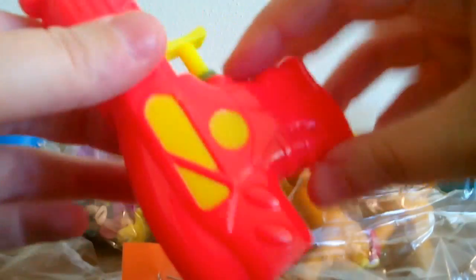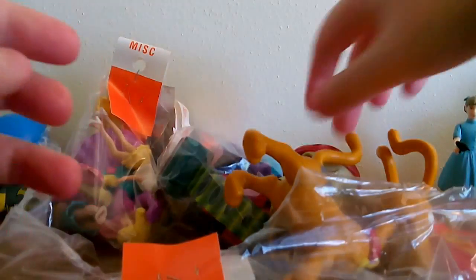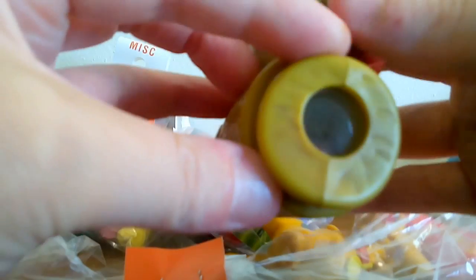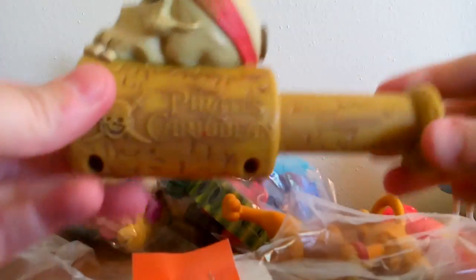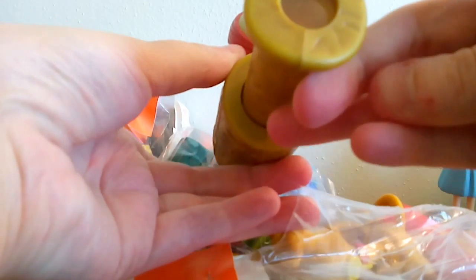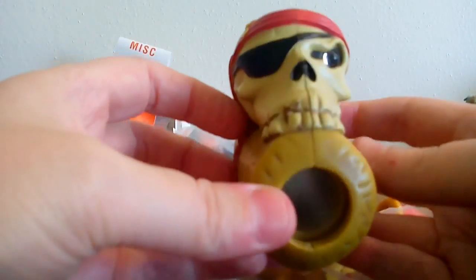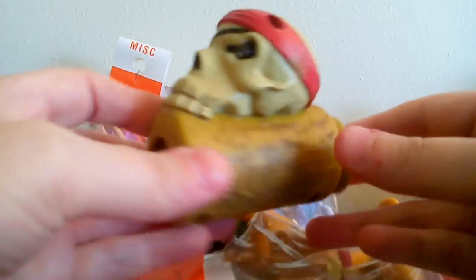So I'll probably put that in the giveaway box. And then we have a Pirates of the Caribbean — I think these were Happy Meal toys. It's like a periscope. You open it like that and you can look through it to magnify things. I remember I actually got one of these when they had these at McDonald's, which was quite a few years ago. So that's pretty cool that I found another one. This will probably go in a giveaway too — it's probably not something I'll keep.